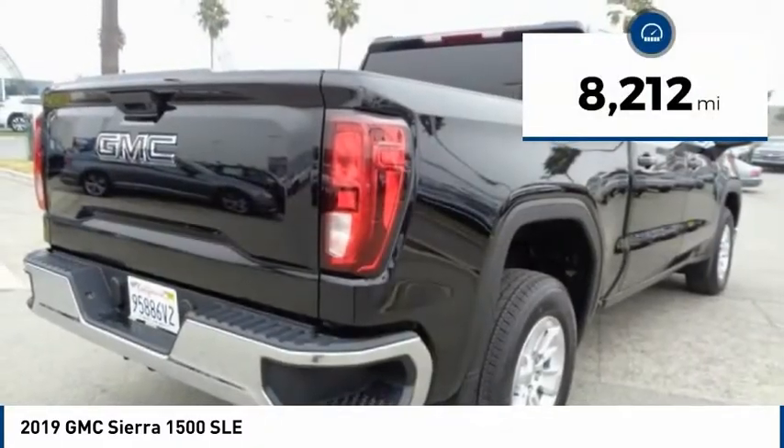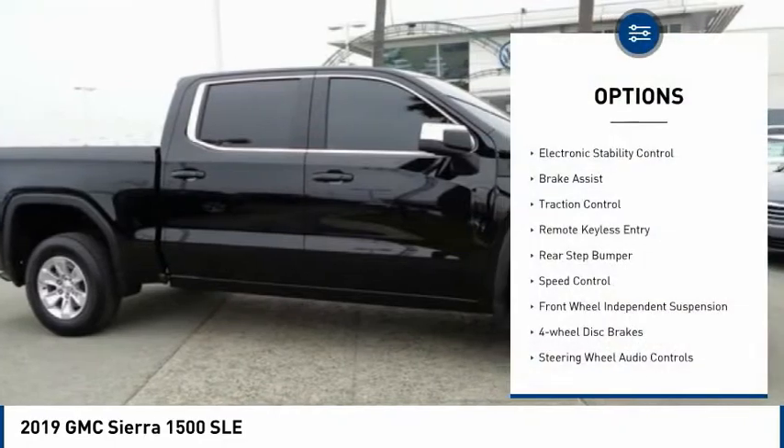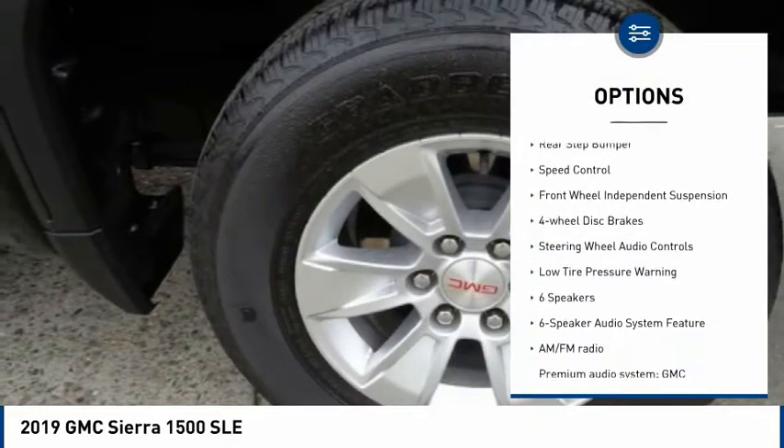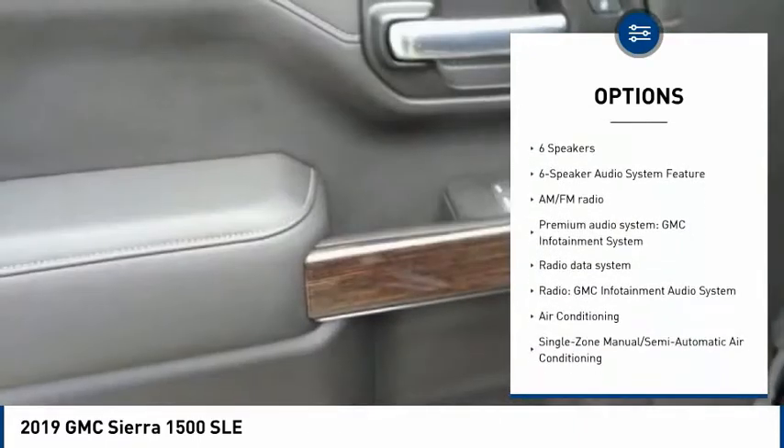This vehicle has less than 9,000 miles. Here are some of this vehicle's great options: electronic stability control, brake assist, traction control, remote keyless entry, rear step bumper, speed control.